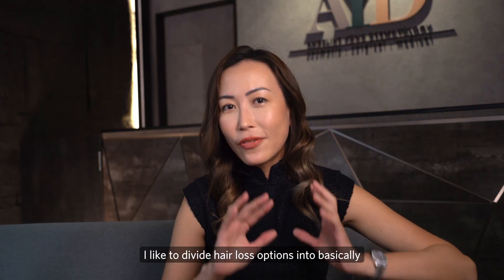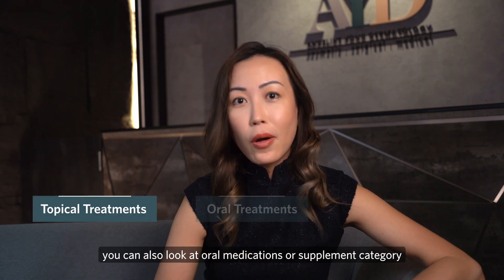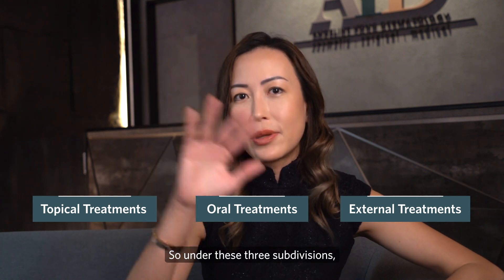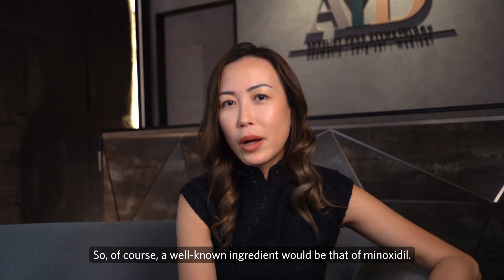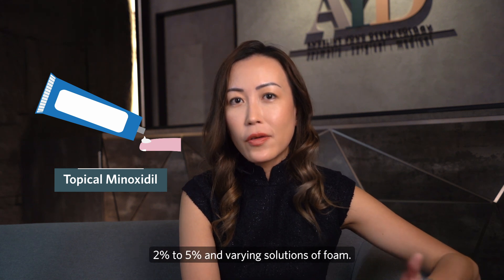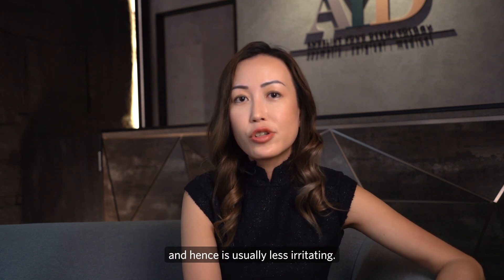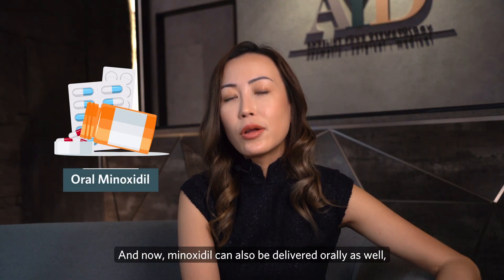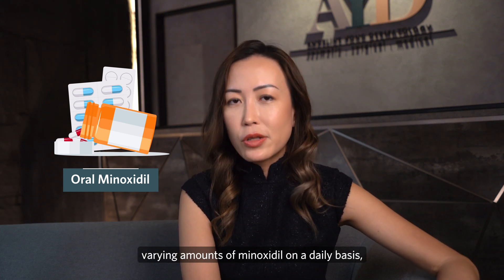How do we treat hair loss? Treatment options can be divided into topical applications, oral medications or supplements, and external treatments. A well-known ingredient is minoxidil, which can be topically applied in formulations of 2% to 5% in varying solutions and foam. Foam is usually non-alcohol based and hence less irritating. The problem with topical application is compliance, so minoxidil can also be delivered orally, with varying daily doses.